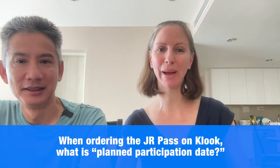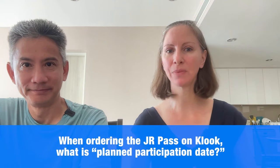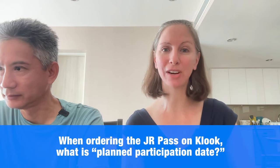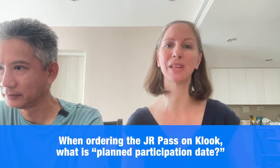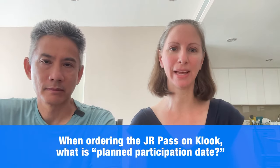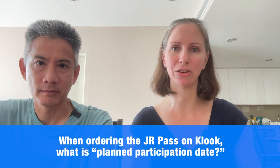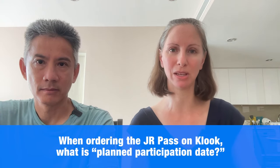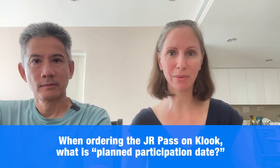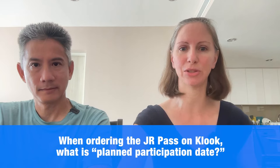When ordering the JR Pass on Kluke, what is meant by 'planned participation date'? That is the date you plan to depart to Japan. They need to know it so you can get your exchange order in time, and if you were to order a full 90 days in advance, they might not ship your exchange order right away — they might ship it a little closer to your departure date. The planned participation date is specifically the date of your flight heading to Japan.